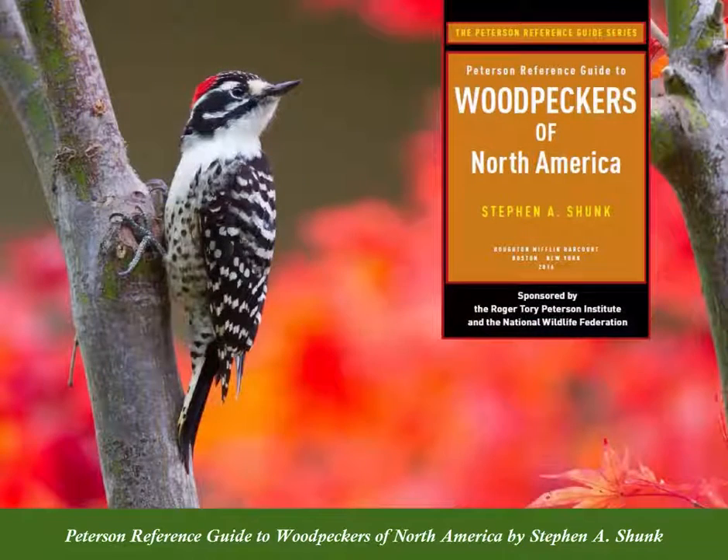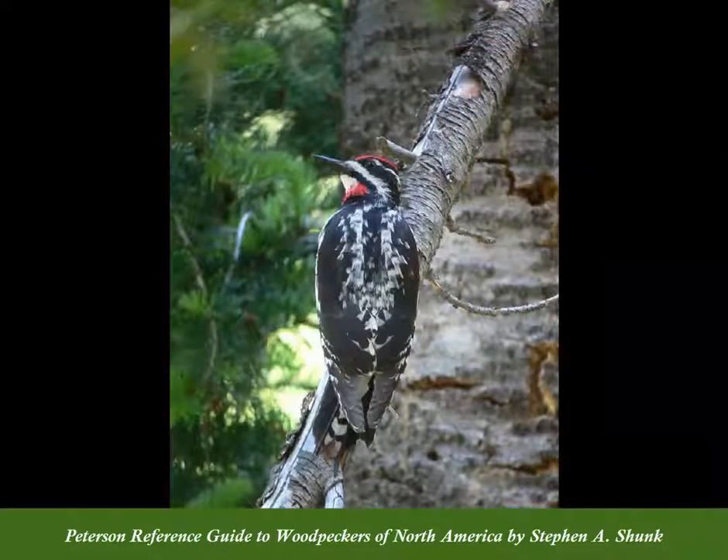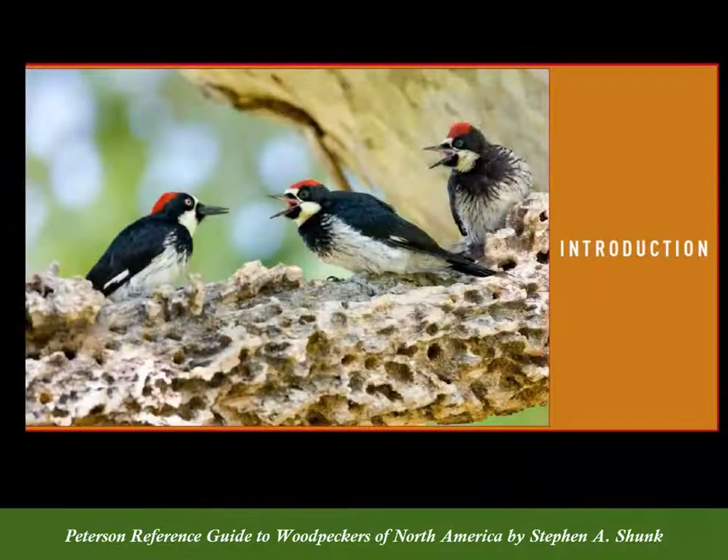This comprehensive and authoritative guide to the natural history, ecology, and conservation of North America's 23 woodpecker species goes far beyond identification.